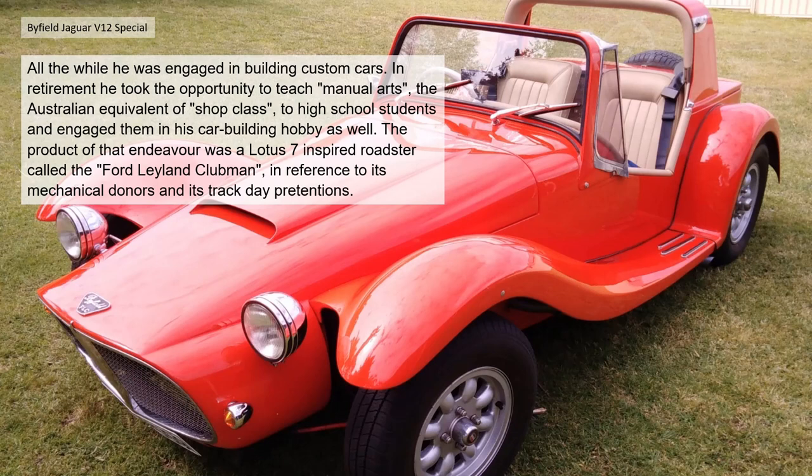All the while he was engaged in building custom cars. In retirement he took the opportunity to teach manual arts — the Australian equivalent of shop class — to high school students, engaging them in his car-building hobby as well. The product of that endeavour was a Lotus Seven-inspired roadster called the Ford Leyland Clubman, in reference to its mechanical donors and its track-day pretensions.